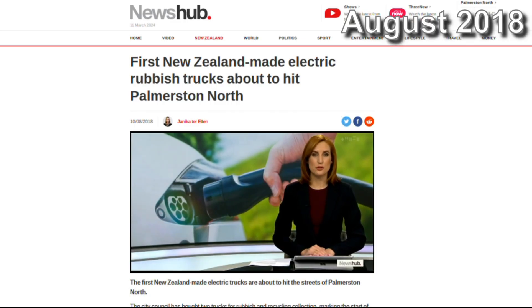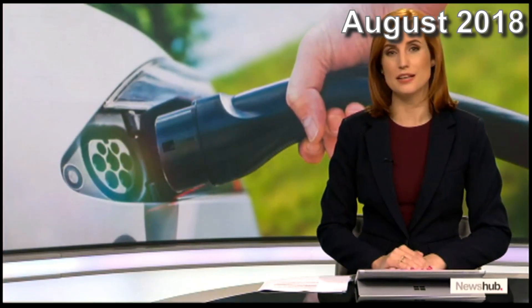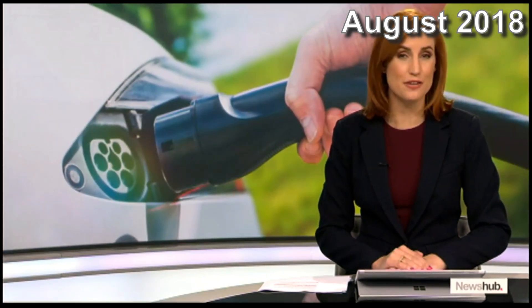The first New Zealand-made electric-powered trucks are about to hit the streets of Palmerston North. The city council has bought them for rubbish and recycling as part of a plan to convert the entire fleet to electric.